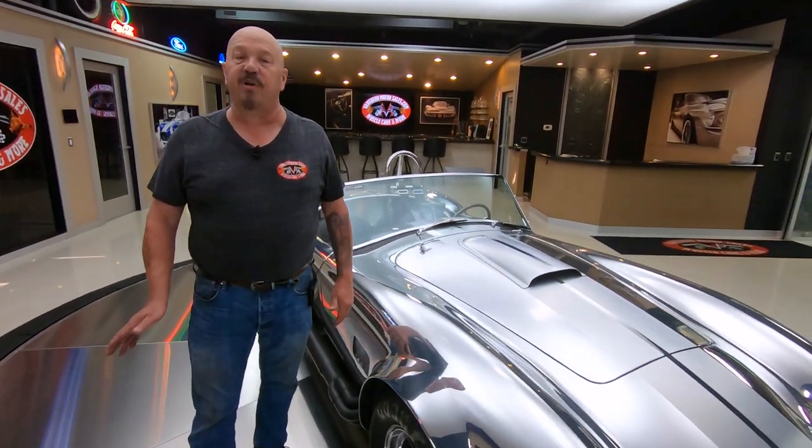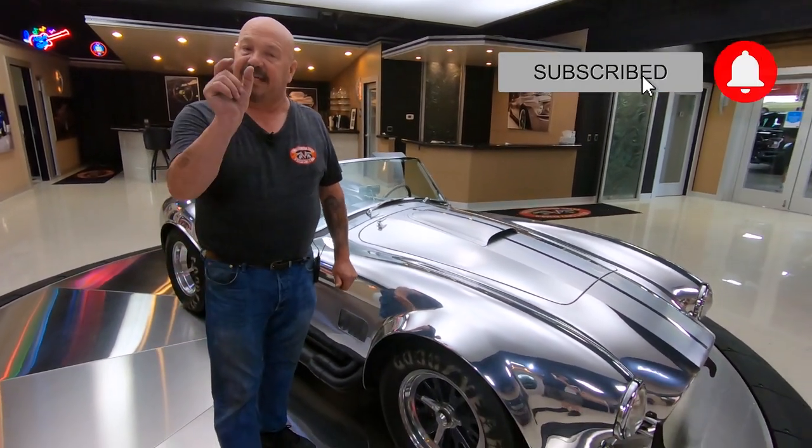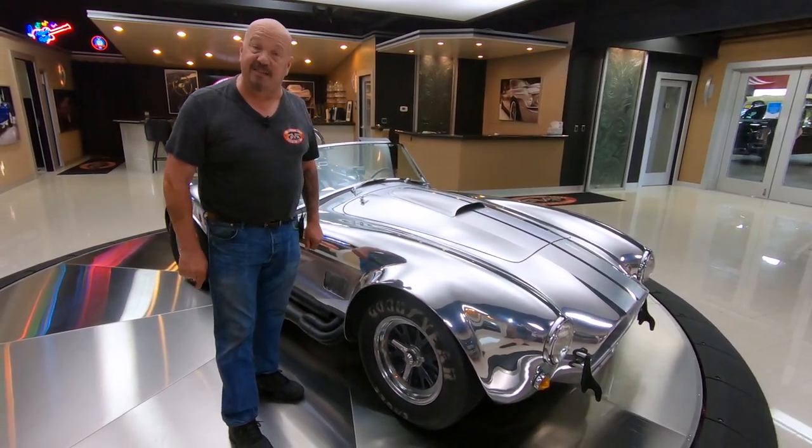We're posting about 40 new videos every month, which means we're buying 40 new cars. We're on all the social media, especially YouTube. Make sure you subscribe to our channel and click that little bell so you get a notification every time we get a cool car in like this one.